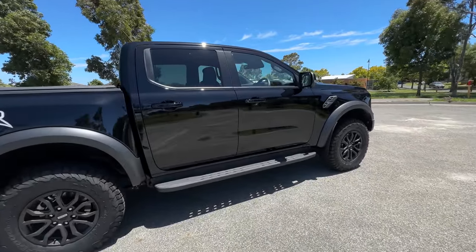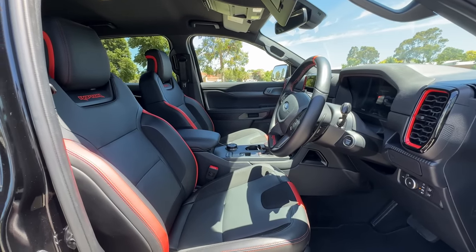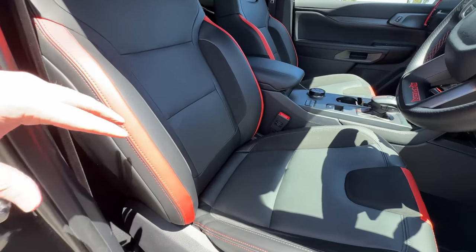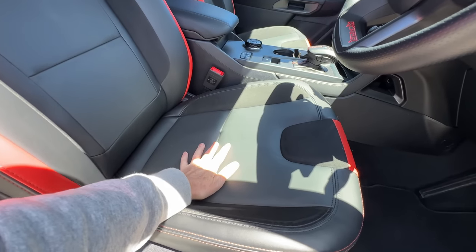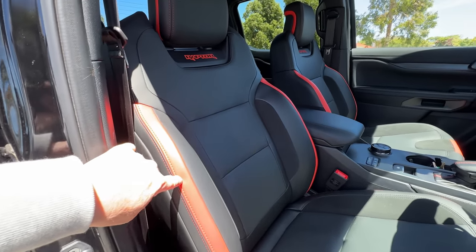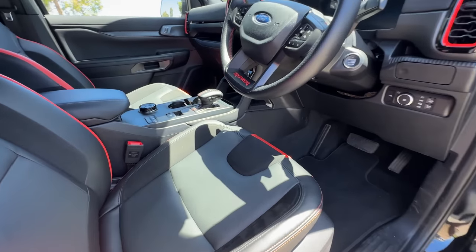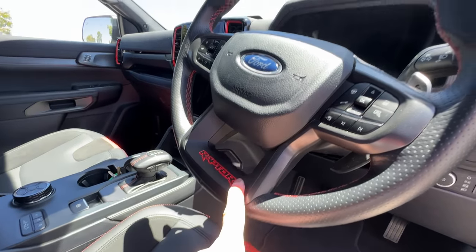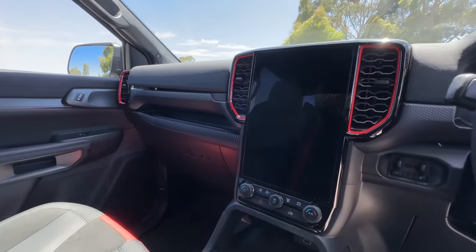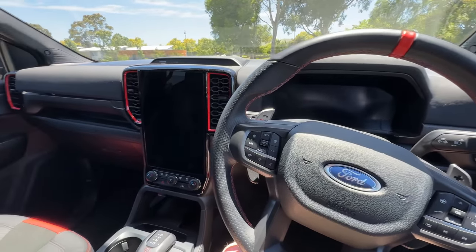All right, let's have a look inside this new Ranger Raptor. Obviously keyless entry as you'd expect, and then you open up to this whole new interior — completely different from the previous model. These new seats are absolutely superb. I love the mixture of textures and colours: you've got a leather section, the side bolsters are in suede which gives you a bit more grip, and I do like the orange accents around the seats. There's the Raptor logo in the back of the seat, which looks fantastic. The orange theme continues around the car — you've got the 12 o'clock stripe on the steering wheel and orange accents around the air vents as well.